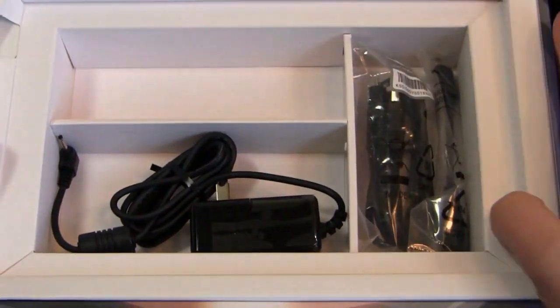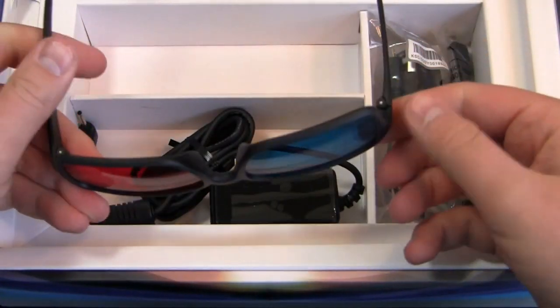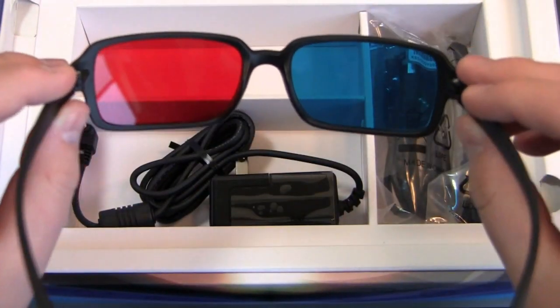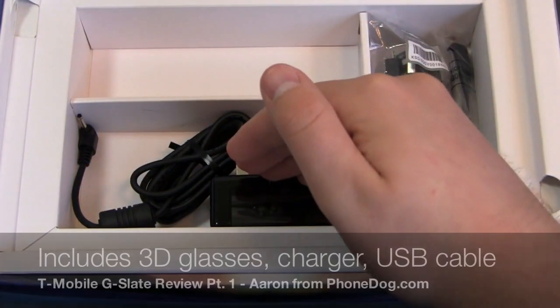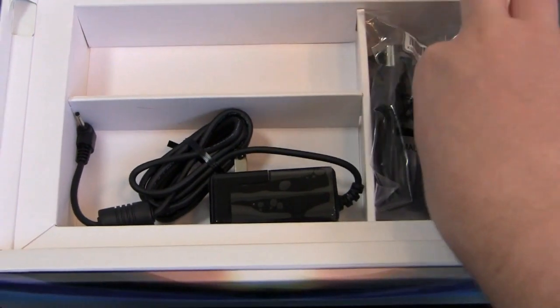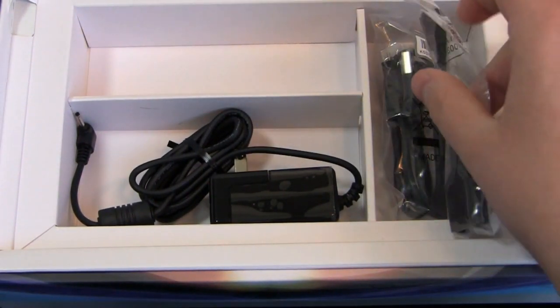Since we didn't do an unboxing video because this has been under embargo for a couple of days, here's what you get in the box. You get the 3D glasses, which I was wearing in the intro video. This device doesn't have a stereoscopic display, so you do have to wear the 3D glasses when you want to view the content. You also get your AC adapter, a USB cable, and a conversion cable from USB to the bigger USB.